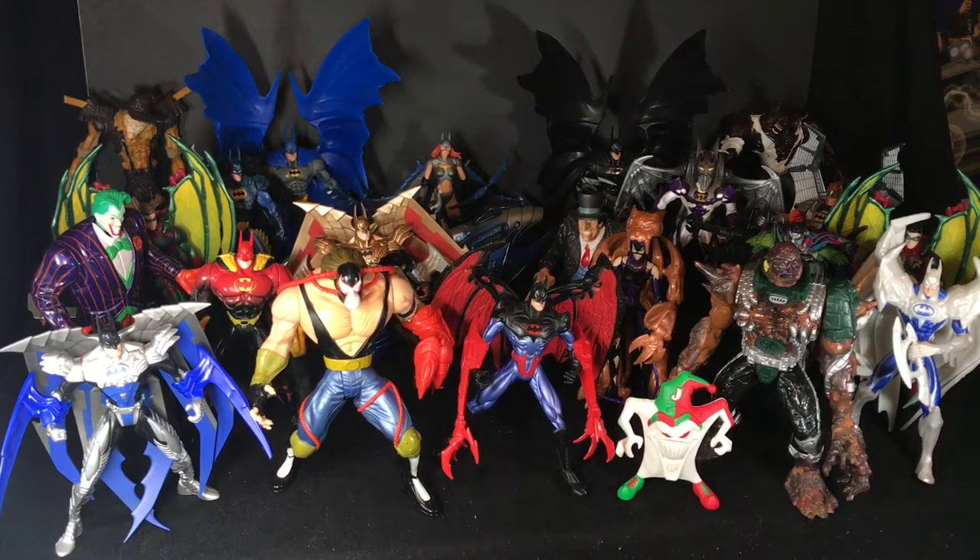Hey, what's up? This is Gary from Raz Rentals, and today I'm going to take a break from my usual videos of Ghostbuster toys, Teenage Mutant Ninja Turtles, Masters of the Universe Origins, and Thundercats, and talk about quite possibly my favorite Batman line of all time — quite possibly one of my favorite superhero lines of all time: Batman, Legends of the Dark Knight.